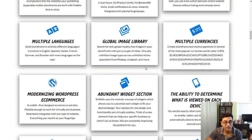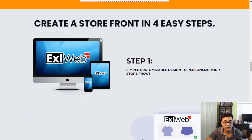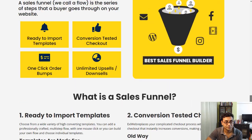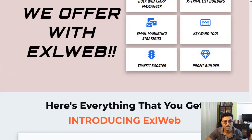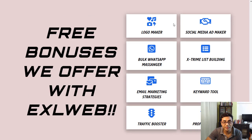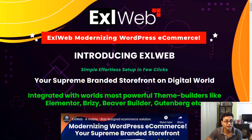It's a pretty full-fledged software with mobile-first technology. Looking at the pricing structure and comparison with Shopify shortly. It also includes an email marketing tool, a slogan maker, logo maker, social marketing ad maker, bulk WhatsApp messenger, list building, email strategies, keywords tool, traffic booster, and profit builder among other bundles.